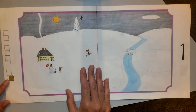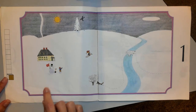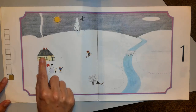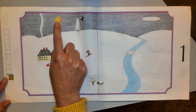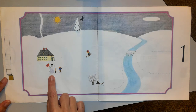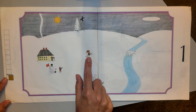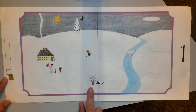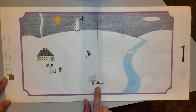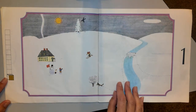Zero. One. This is the January page, the first month of the year. There's one building, one sun, one pine tree, one bird, one snowman, one child, one grown-up, one tree, and one — I think that's a dog — even one bridge. Everything on this scene is in groups of one.